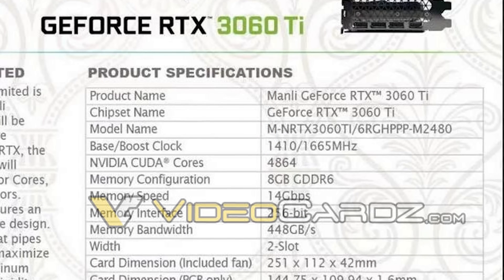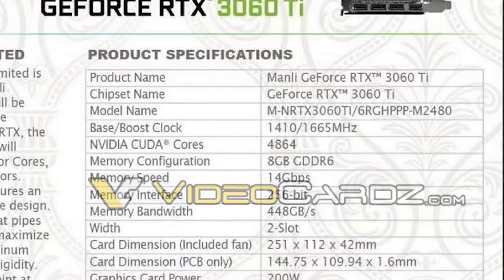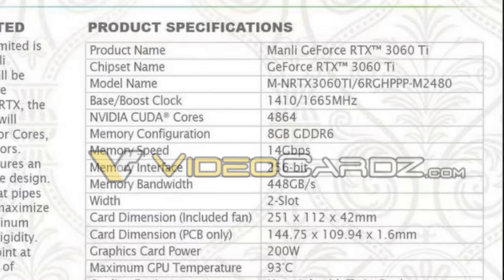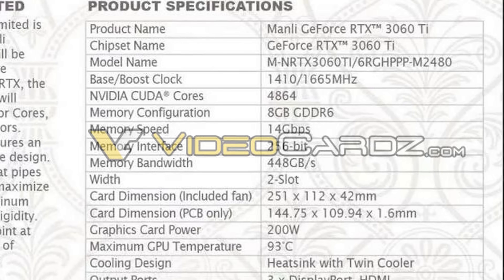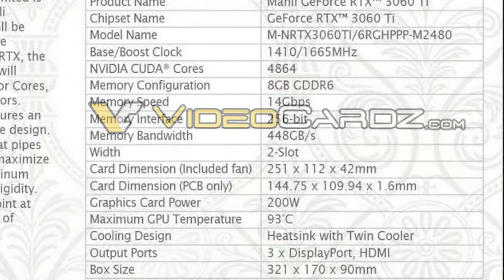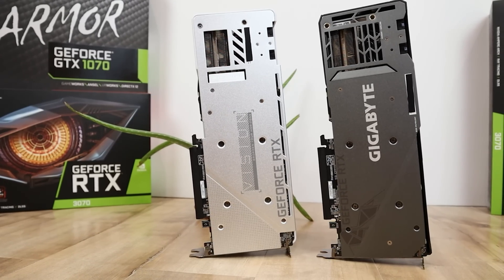Recently Videocardz published all the specs on their website for the RTX 3060 Ti. It apparently has 4,864 CUDA cores, a base clock of 1,410 MHz with a boost clock of 1,665 MHz, which means there will probably be quite a bit of overclocking potential. It has 8GB of GDDR6 memory, just like the RTX 3070, running at 14 Gbps on a 256-bit bus for a total bandwidth of 448 GB/s, and a total graphics power of 200 watts — 20 watts lower than the RTX 3070, likely due to the 1,024 fewer shaders. That means the RTX 3070 has roughly 21% more CUDA cores.